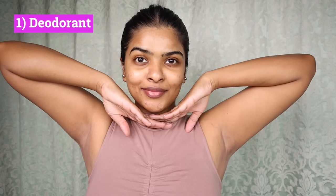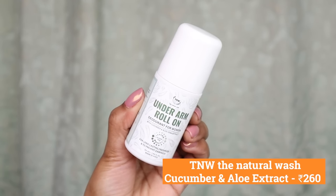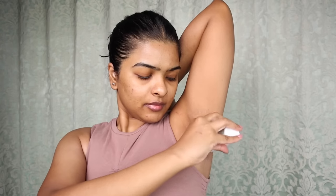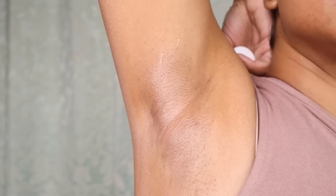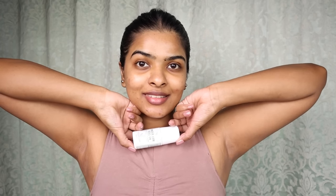The first beauty must-have for summer has to be a deodorant to control excess sweat and bad odour. This is by TNW, The Natural Wash — their cucumber and aloe extract underarm roll-on deodorant. This formula is quite lightweight and quick-absorbing. It can last for 5–6 hours. It's so soothing and refreshing. I'm generally wary of deodorants because they cause skin irritation, but this one won't do that — it's free from harsh chemicals. Its original price is Rs. 260, but currently on Myntra it's 24% off.